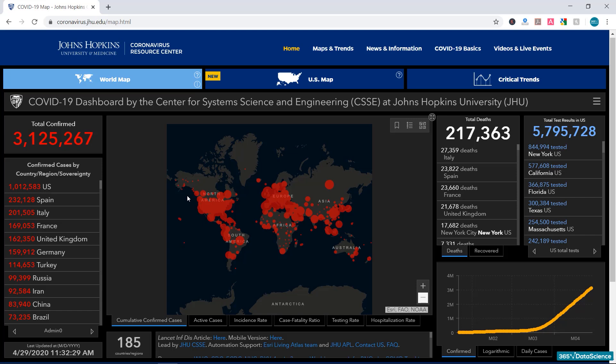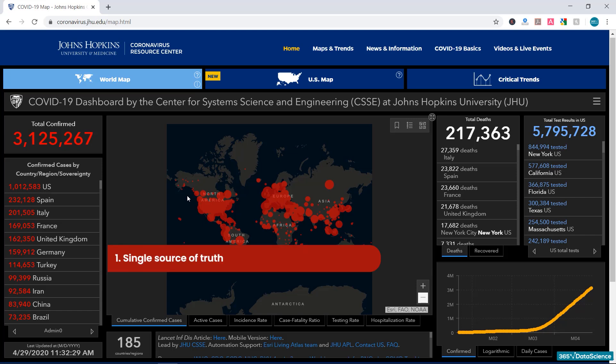First, at times like these, we need a single source of truth. Various media and news outlets globally use the Johns Hopkins dashboard as the main source of their reporting, which absolutely benefits society at large, as it ensures that both decision-makers and their communities have access to the same source of information. Without a single source of truth, the report of COVID-19's spread could have resembled a broken telephone game and may have had dangerous consequences.